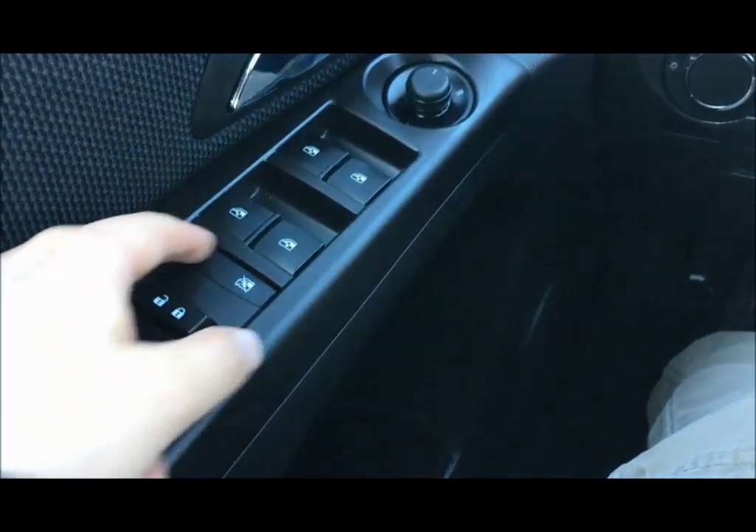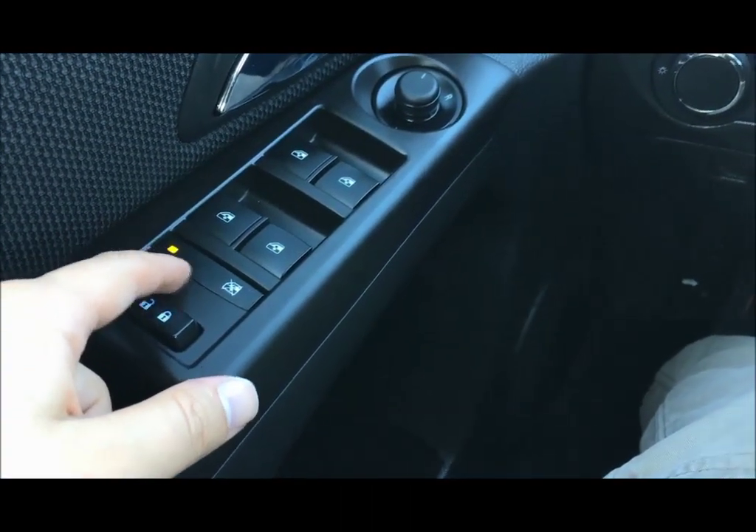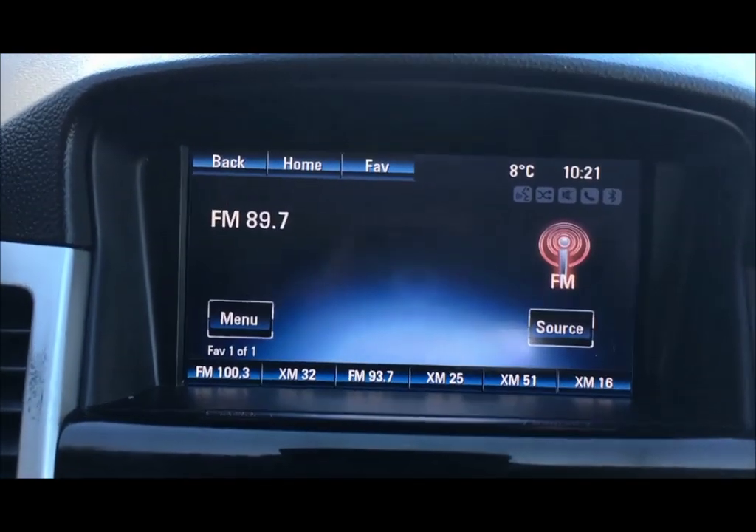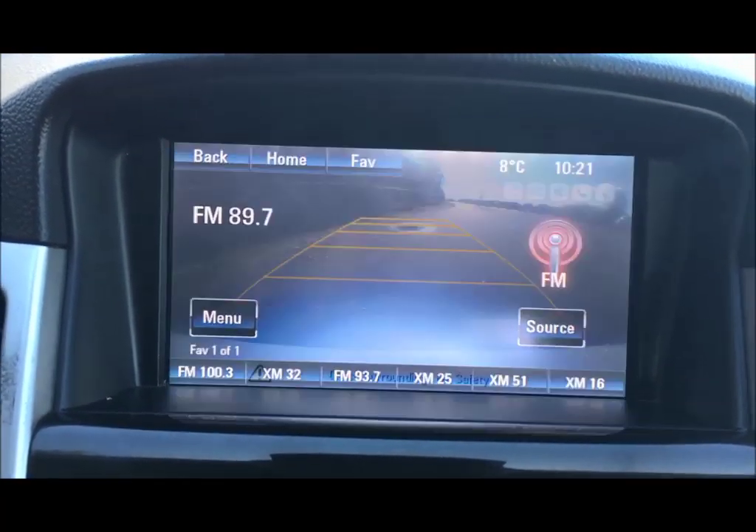Powered locks too, and you can lock the rear windows with the press of a button. You've got a touchscreen infotainment system, AM FM and Sirius XM radio, and a backup camera.